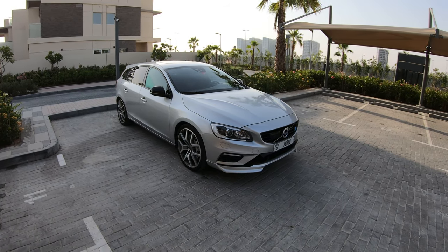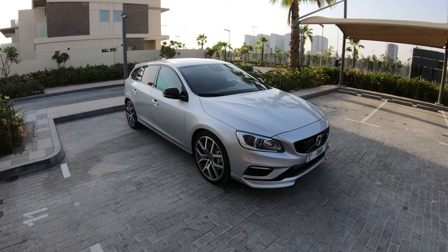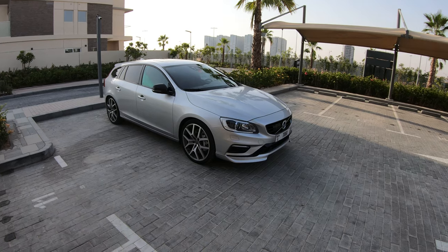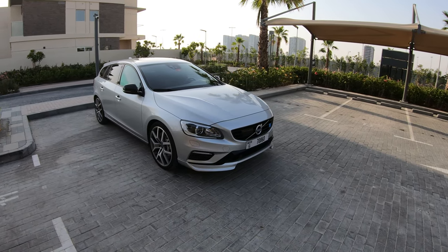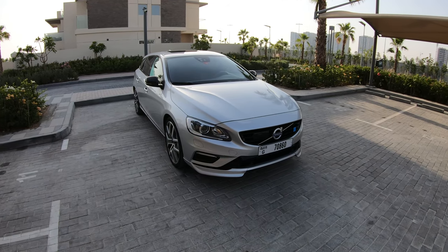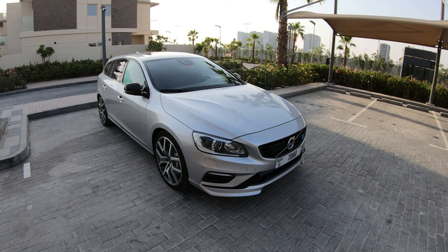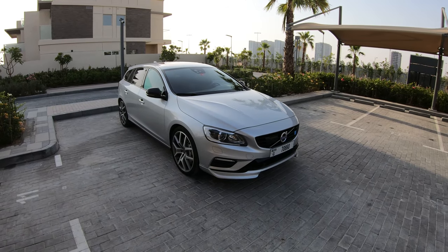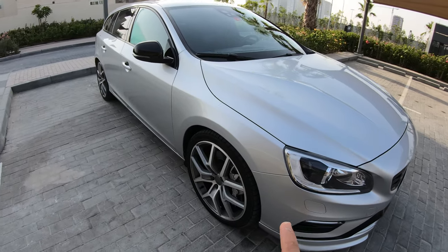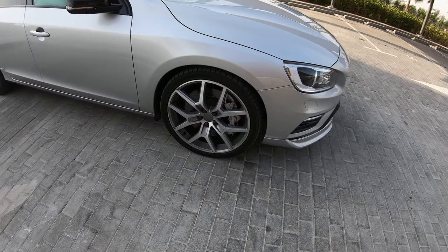They decided to make a limited edition of the V60 station wagon that we have today in front of us. I've been having this car for a few days now, testing it in different conditions. One of the things different from the normal V60 are the 20-inch rims that I really do like, as you can see.